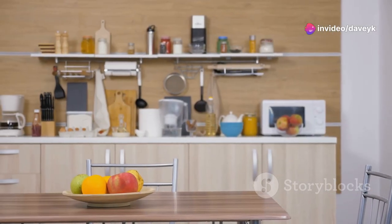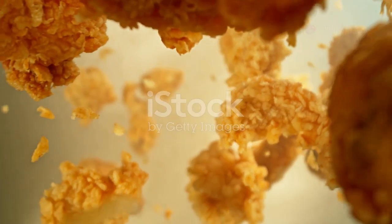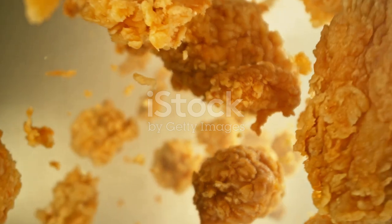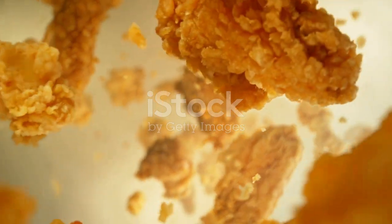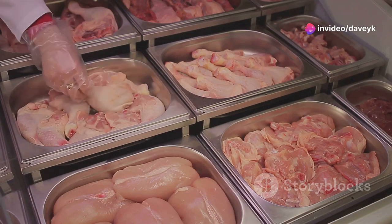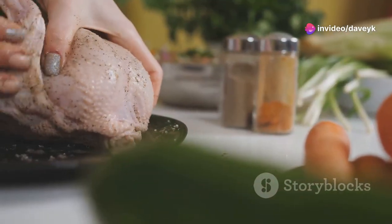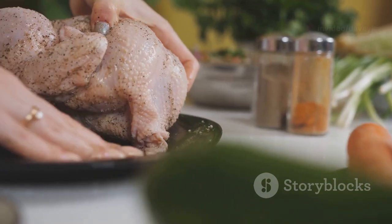Hey there, food lovers! Welcome to my kitchen where we're all about celebrating the joy of cooking, and today we're focusing on a universal favorite: chicken. Whether it's crispy, juicy, or bursting with flavor, there's a chicken dish out there for everyone. Get ready to elevate your chicken game with my top 5 must-try chicken recipes that are guaranteed to become instant classics in your home. Let's get cooking!